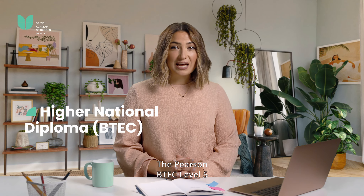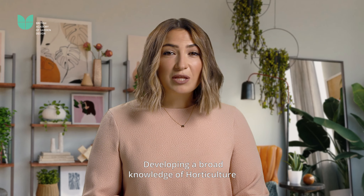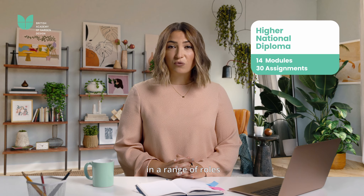The Pearson BTEC Level 5 Higher National Diploma is aimed at career-minded individuals looking for a multidisciplinary understanding of the industry, developing a broad knowledge of horticulture and garden design and landscaping. It includes 14 modules and 30 assignments to prepare you for success in a range of roles in this sector, such as garden designer, propagation manager or public grounds manager.